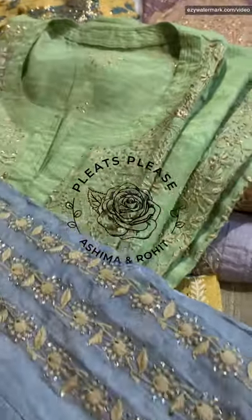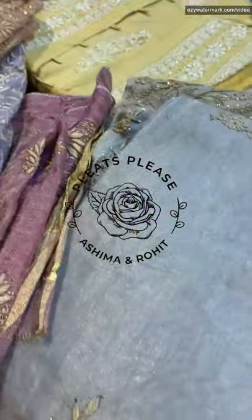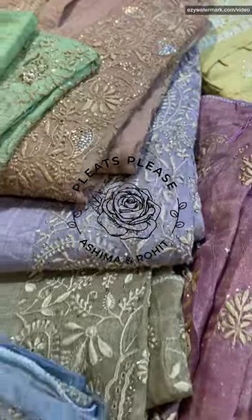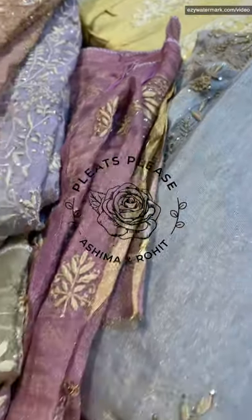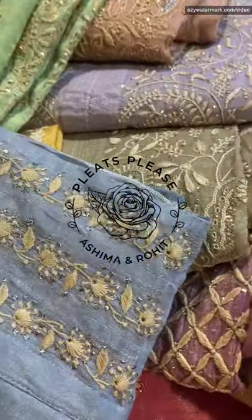Absolutely gorgeous. I'm leaving my WhatsApp details for ladies who have more queries and concerns — you can get in touch with me via WhatsApp. We are a designer house and we specialise in stitching as well. Once the lockdown is over, you can definitely let us know — we can fully customise and stitch. And we ship worldwide, of course.